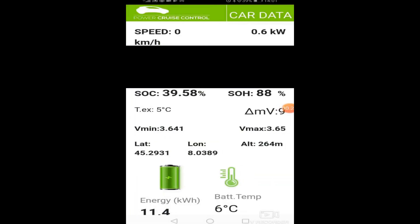In the second part of the video I'm gonna show you the energy consumption of the conventional heating on the E-Up. Keep in mind this vehicle does not have a heat pump.